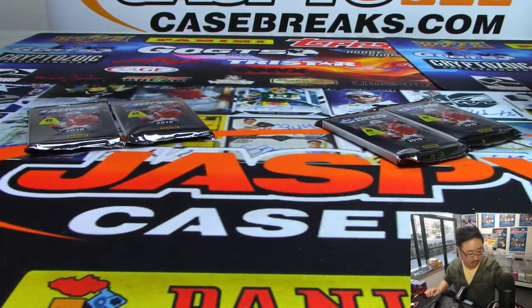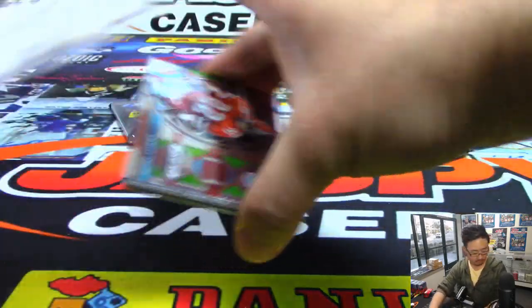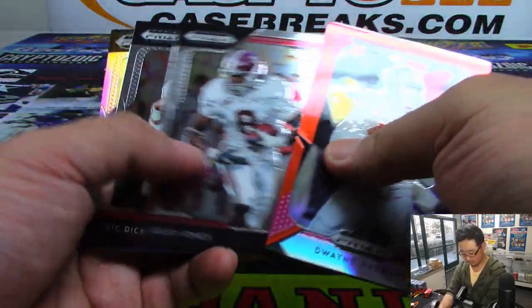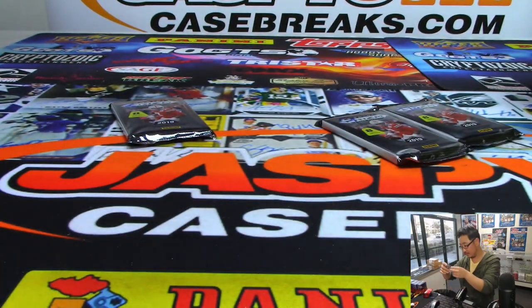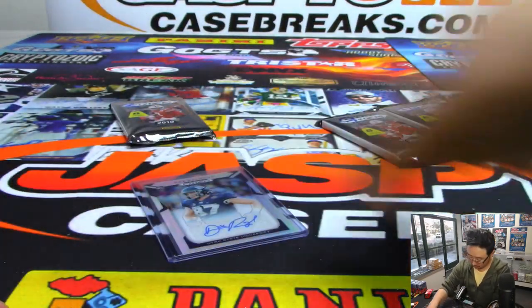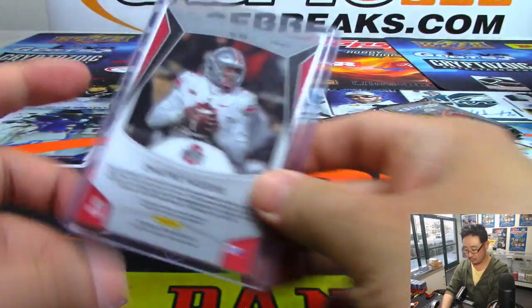All right, next — Karen, pack two. Good luck, Karen. Behind Saquon is Dax Raymond from Utah State University. Let's save that Haskins parallel for you too — top load that up.